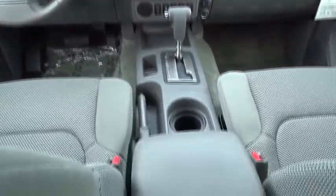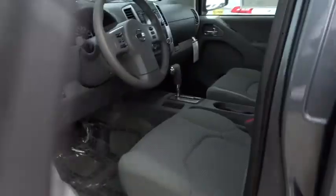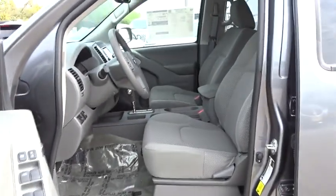Aluminum wheels, cruise control, AM-FM stereo radio, bucket seats, child safety locks, power door locks, CD player, MP3 player, power windows, passenger airbag.